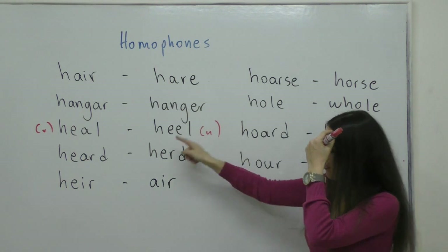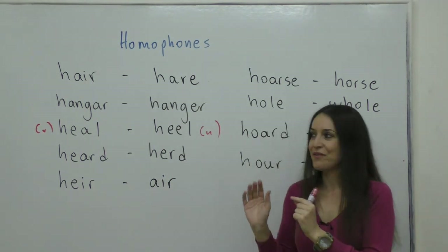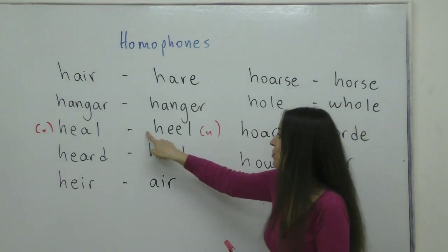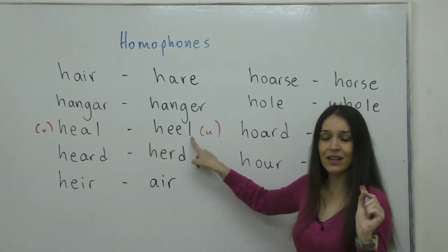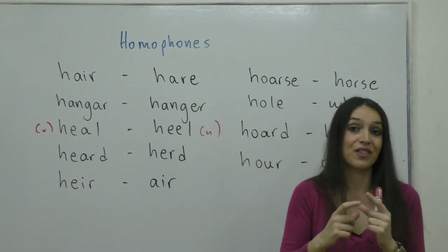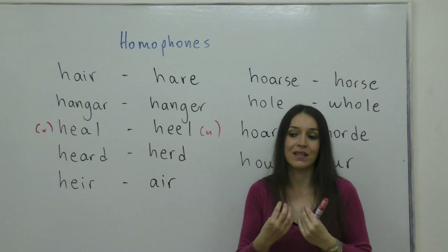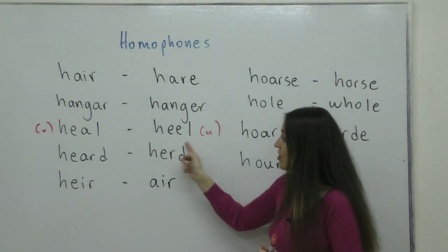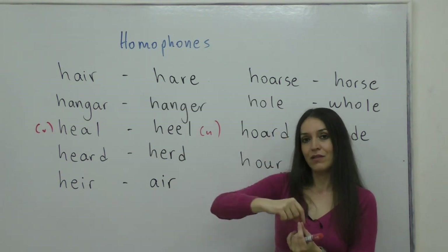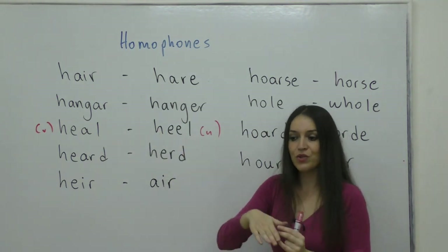The heel is the part of your foot — not where the toes are but the back part of your foot. You have your heel and then your toes. As you know, Achilles' heel was his weak spot, the only spot in his body where someone could hurt him. So if I say 'this is my Achilles heel,' it means it's my weakness. Another meaning of heel is what women wear — shoes with high heels or stiletto heels. So a heel is the back part of your foot, but also the shoe which makes women look taller.